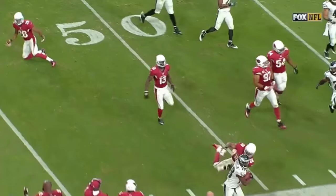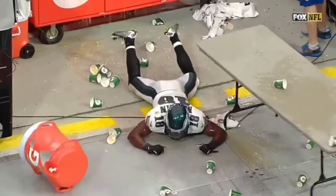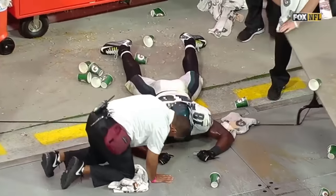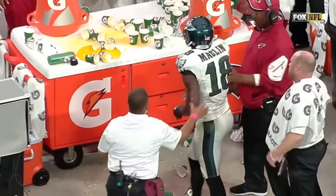Jeremy Macklin toughing it out, doing everything he can for this Eagle team today. And if you need a drink, just say so. He's had a big day — he can't get enough Gatorade on his own sidelines, so he goes over to Arizona. You players love getting dirty anyway, right?